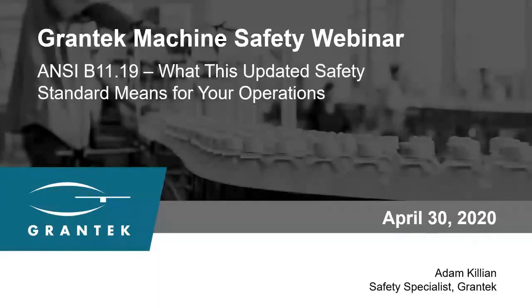Thank you everybody for taking the time out of your schedule to join me today. My name is Adam Killian and I'll be presenting on the newly updated fourth edition to the ANSI B11.19. I won't just be focusing on what has changed, but also how you can take advantage of the updated standards so that you don't view this as a burden, but more of a benefit to how this can help you.